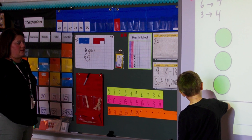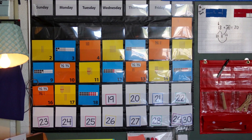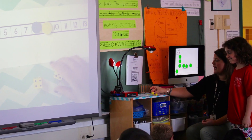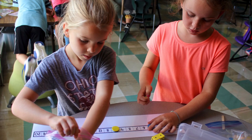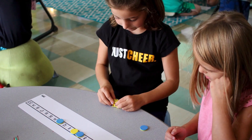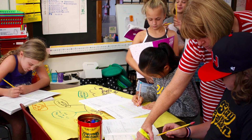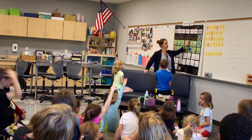Through this process, the team has chosen to use Number Corner with students in kindergarten through fifth grade. This will be paired with a resource called Developmental Math Group, or DMG, in kindergarten and first grade. In second through fifth grades, Number Corner will be paired with a resource called Bridges in Mathematics.